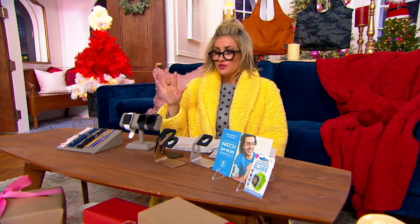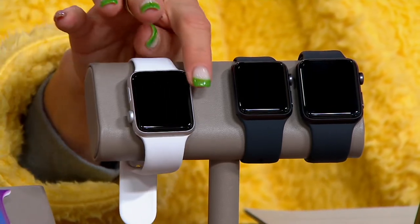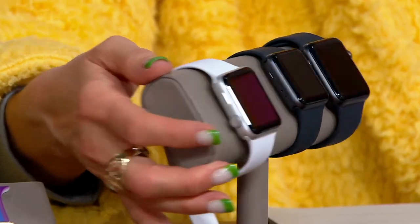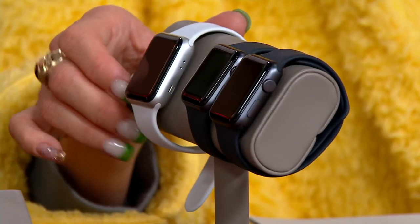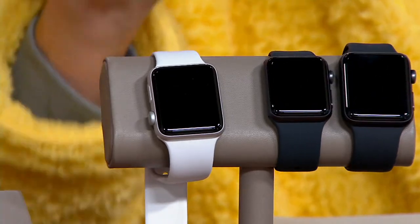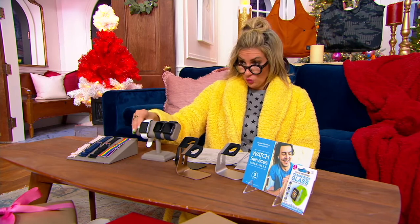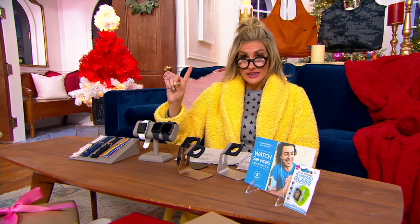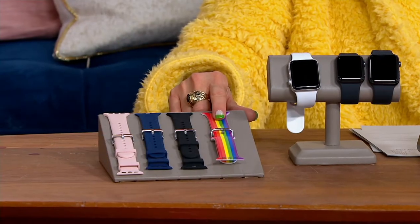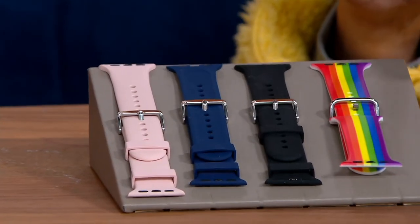Here's all that you're getting. The watch itself — you're making the choice of smaller face or larger face, so 38 millimeter or 42 millimeter. Then what face color: the silver or the charcoal gray. Once you know that, you choose what bands you'd like. If you're in the silver face, you get the white band to start, plus a second band at no extra charge — stripe, black, blue, or pink — all part of the Only on QVC bundle.